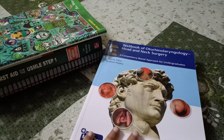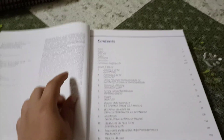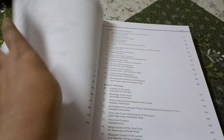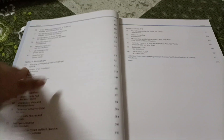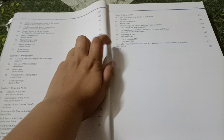So it is a newly launched book. Let's see what is inside. It covers all the topics of ear, nose, larynx, pharynx, esophagus, head and neck, and general ENT, which also includes radiology and instruments.